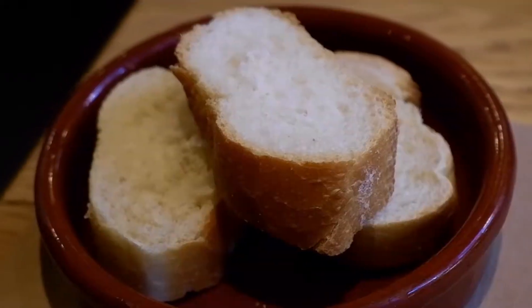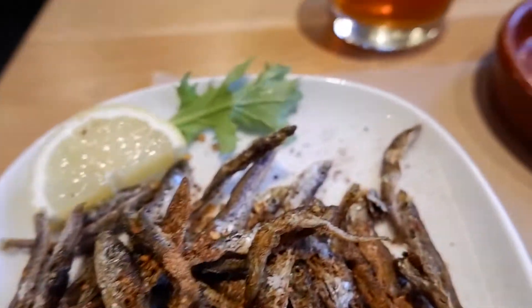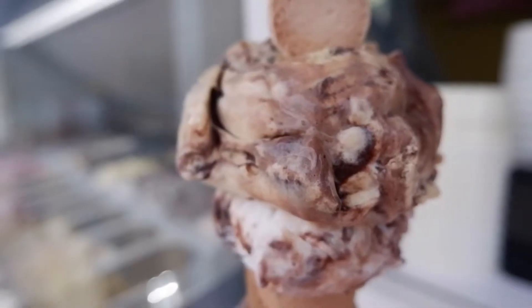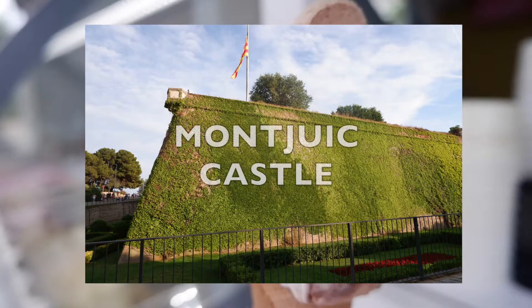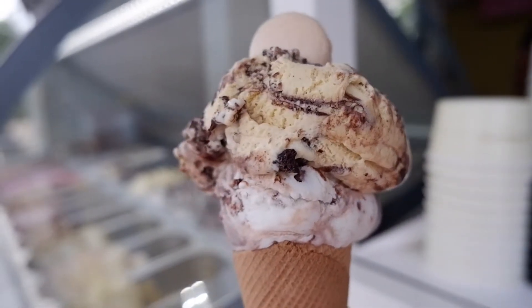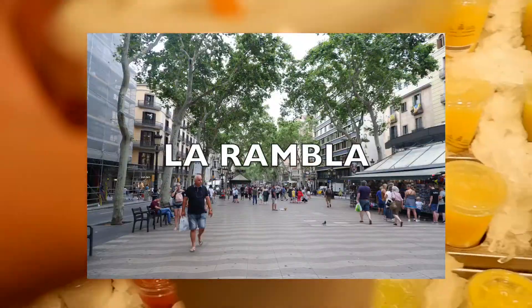It seems that all the restaurants I go to are empty or almost empty. Yes, I had Chinese food in Barcelona — this time I had iced tea; they sadly didn't have sangria. I got this ice cream on my way to Montjuic Castle; it was just what I needed as it was a very hot day. These juicy drinks are available at Garfo Market on La Rambla Road — that coconut juice was amazing.